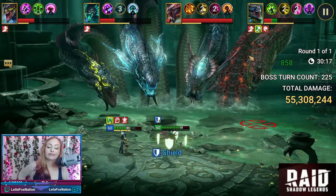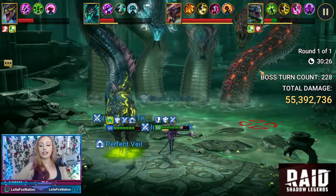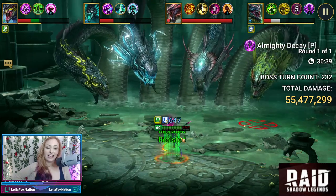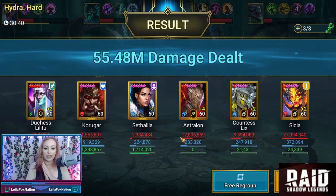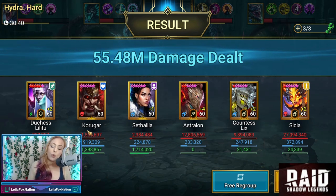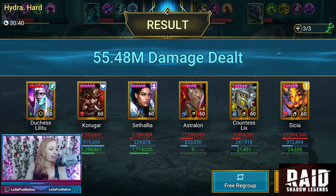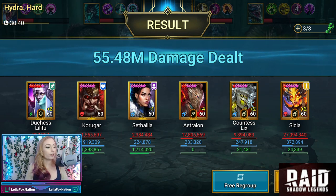It all fell apart very quickly. Duchess is the last one standing. Whoever predicted under 60 million is going to win a lot of camels in here. 55.4 million damage, with Cecia doing a spicy 27 million damage. Korgar did one and a half million — which, again, is to be expected; he's a support, he's an HP champ. Astralon at 12 million, Cecia at 27 million — very, very nice. So obviously with that, they one-keyed it. US, thank you so much for letting us showcase Korgar. Guys, leave me some comments below on if you have him and where you're using him. Thank you so much, I'll see you next time!